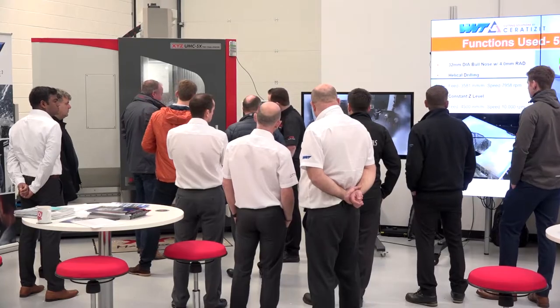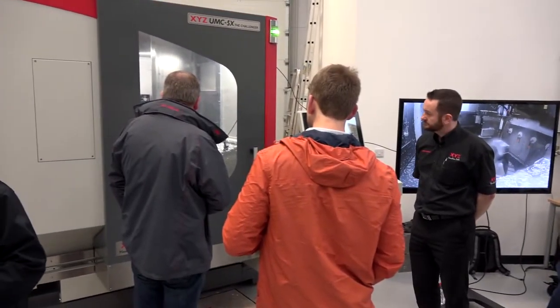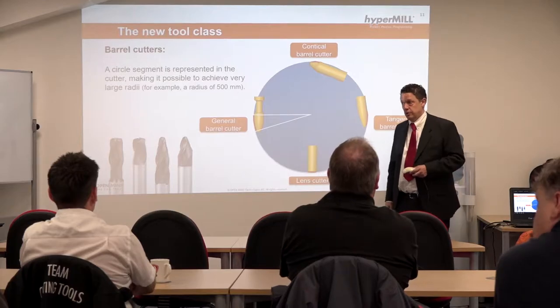This is probably the fourth or fifth event like this we've attended this year for Open Mind. You keep having these events — they're obviously very popular and attract a lot of people. What is popular about them? I think this event is gaining traction; this method is gaining traction. You're seeing this process coming into the industry now. People are starting to understand it and getting more inquisitive about the technique, wanting to see it live on machine tools.